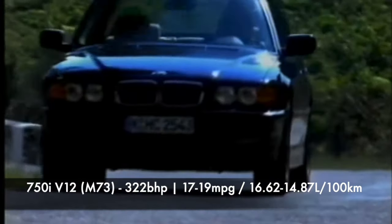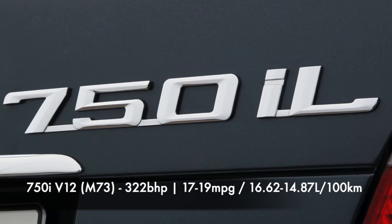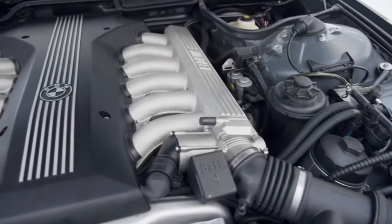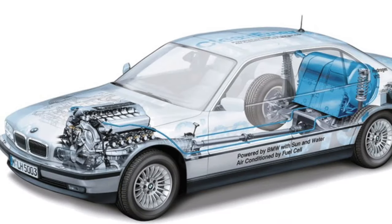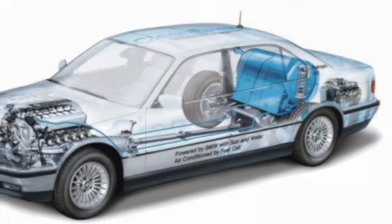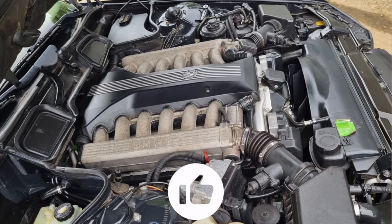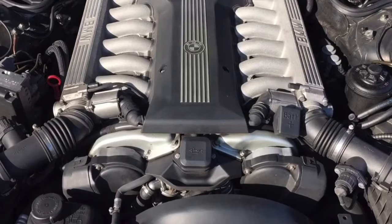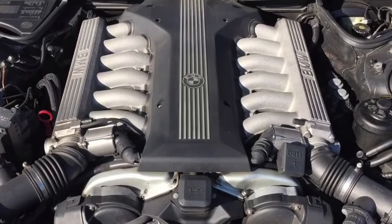The final engine is the 750i's 5.4-litre V12, coded M73, producing 322 brake horsepower with a steady average of 17–19 mpg or 16.62–14.87 litres per 100km. Owners have said they could better this on a long drive, and as E38 trivia, the hydrogen model would do 5.6 mpg or 50 litres per 100km on hydrogen alone. Electronic throttle bodies can become problematic, so if you find one that has had these replaced at a BMW specialist take it as a positive buying sign. Mass airflow sensors can also throw up an engine fault. Aside from this, owners generally consider these engines very reliable but maintenance is key.